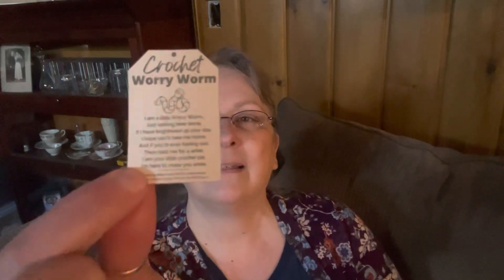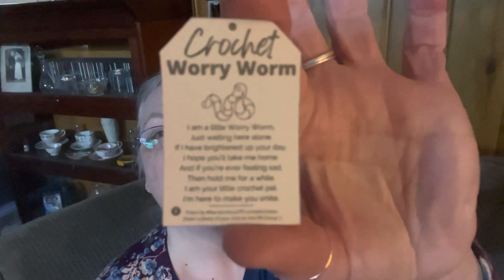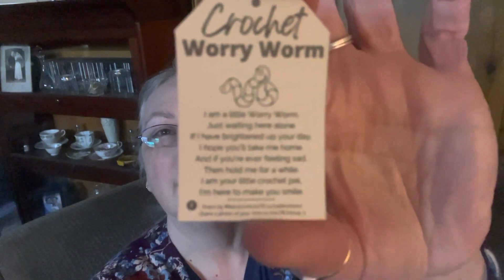They do come with this little card, but it's too small for me to read, so I will not be reading it. I got the Crochet Worry Worm pattern from Hooked by Robin — it's not a brand new one, it's been around for a little while.